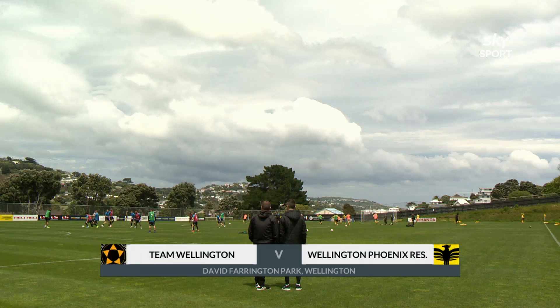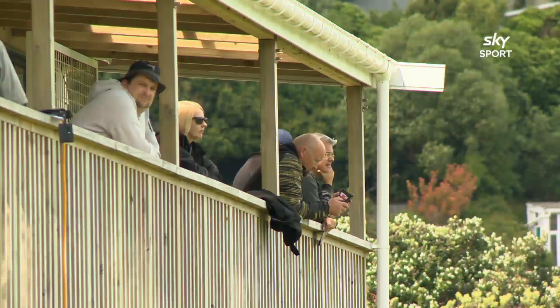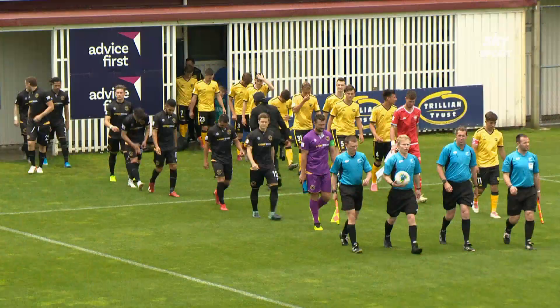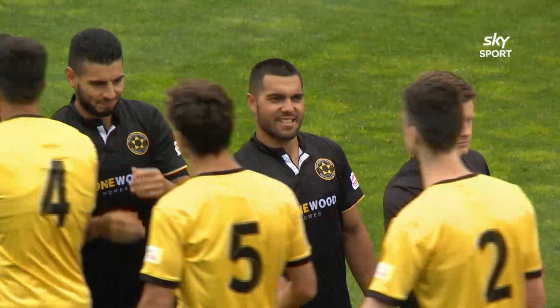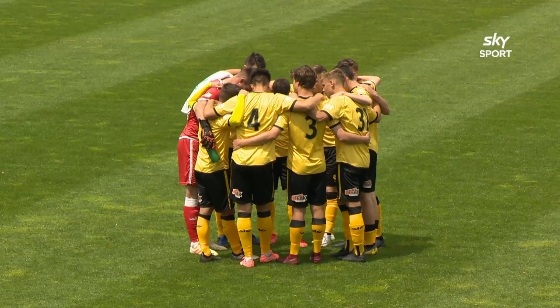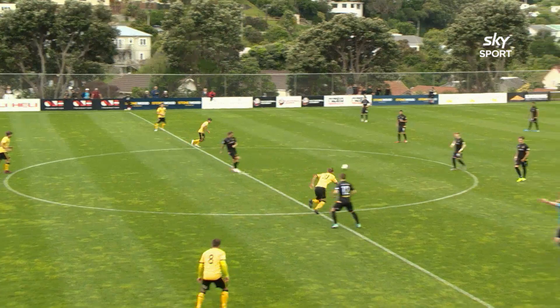David Farrington Park in Wellington was the venue for the match fondly known as Well Classical, when Team Wellington hosted their crosstown rivals the Phoenix Reserves. With the A-League team having a bye during the international window, it was an opportunity for Paul Temple to include six first-team players in his side to give them some much-needed game time. For Scott Hales, the two-all draw the previous week against Auckland City had given him a good indication of where his side were at in these early stages of the season.